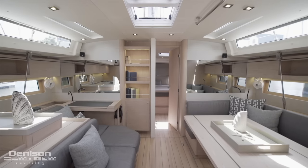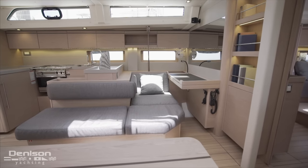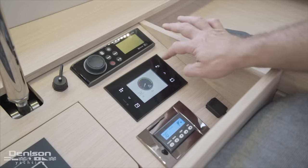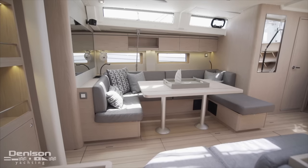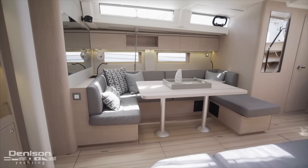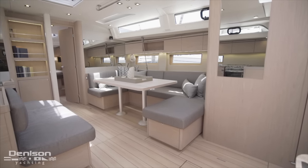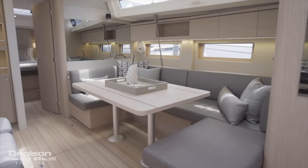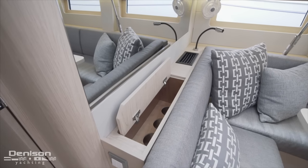Port side forward we find the nav station with a lounge area. One of the features that we love about this boat is the touch pad where we can control all the ship's systems including shore power and generator. Across the galley from the nav station you're going to find our U-shaped dinette. On the starboard side above the U-shaped seating you'll notice plenty of storage. One of the features that we love about this boat is ample light and storage throughout — a great example of this is the integrated wine storage right next to the U-shaped seating.